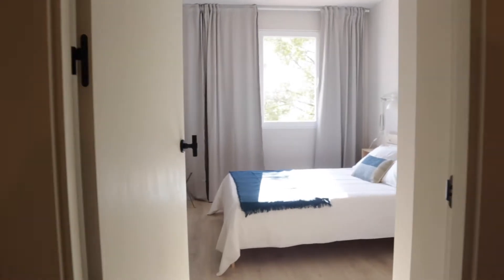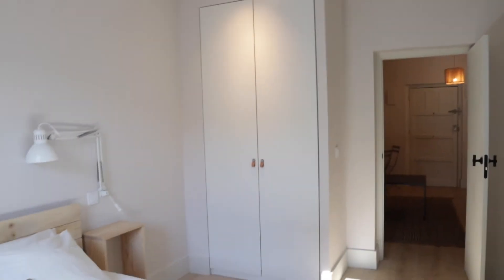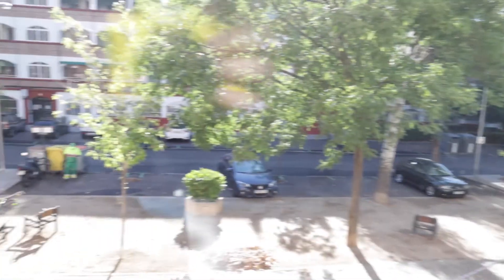Next to this we found the second one with a double bed too, really good space, this wardrobe, and the same view to the street. That's the second bedroom of the apartment.